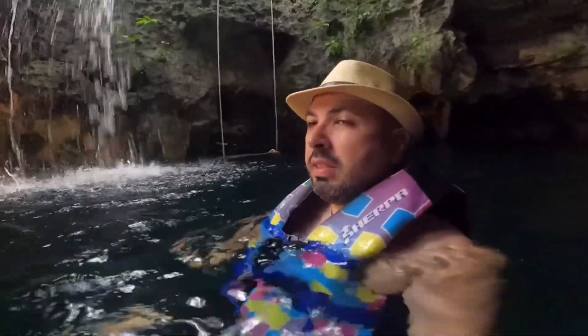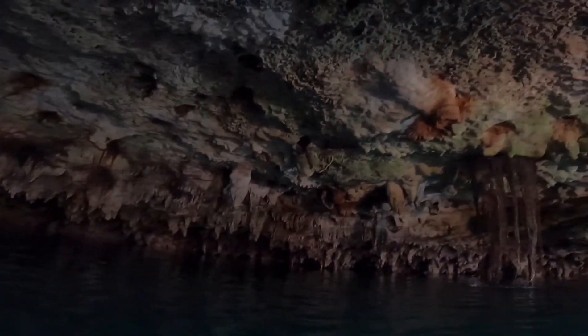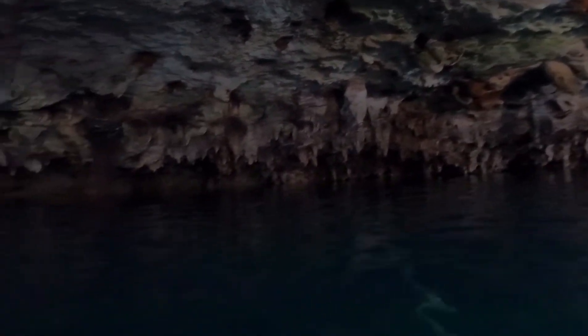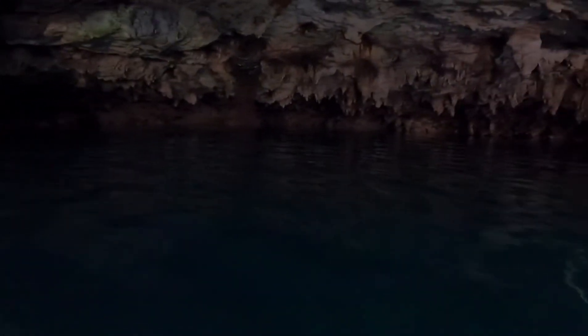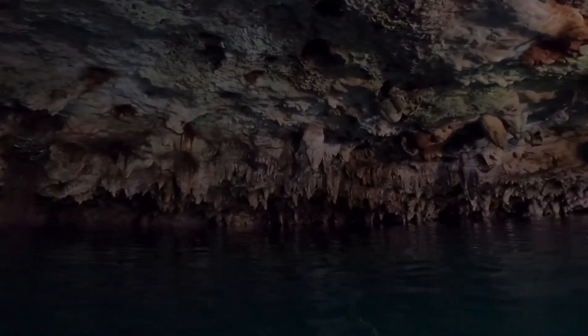Great experience. I see the bats flying out. All the limestone in here — a lot of bats.